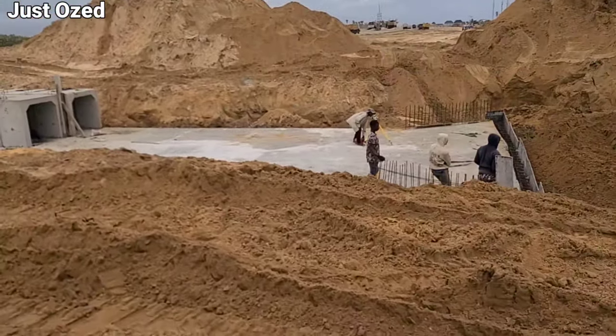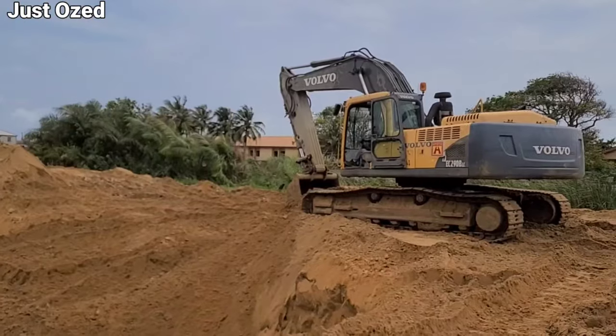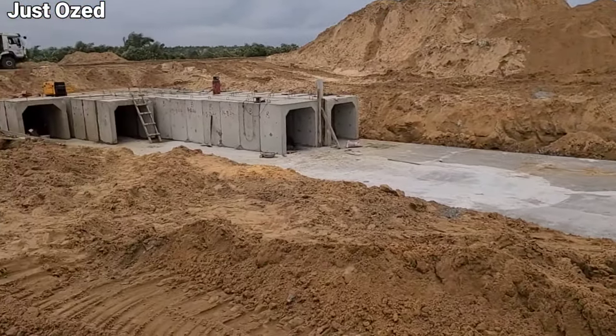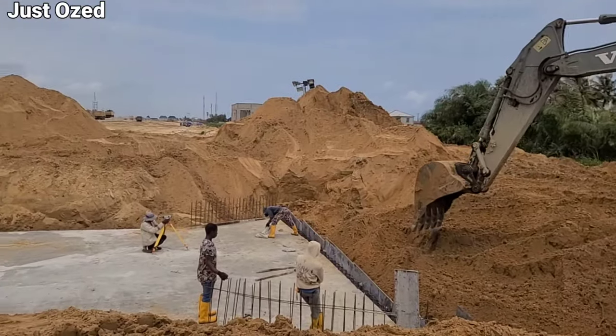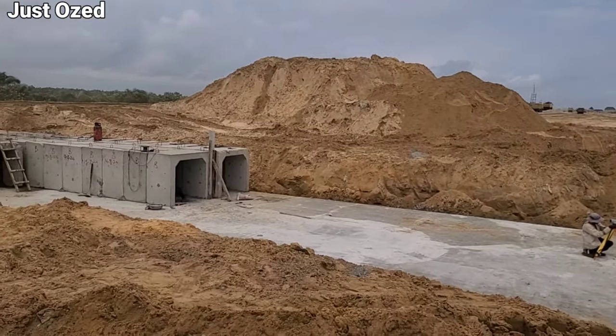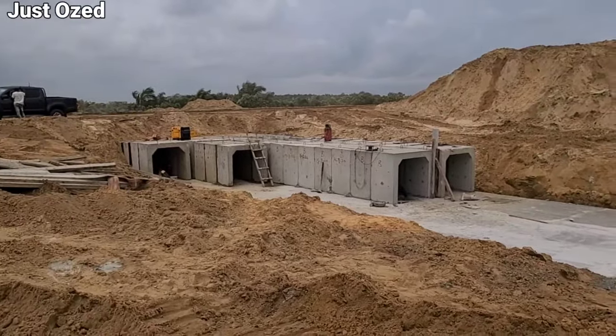They are constructing the water drainage. That is the excavator, and these drainage components are made on site. As we go further on the project, you can see this is going on on the Lagos Calabar Coastal Highway at the Eleko section.